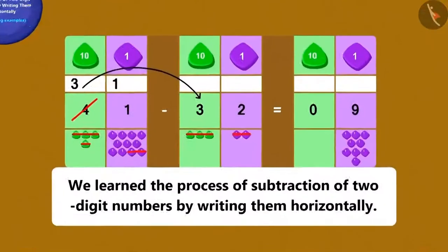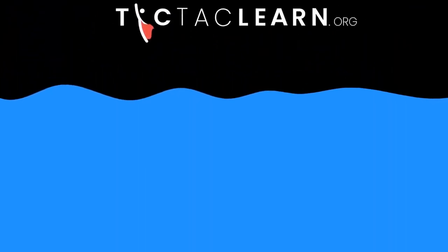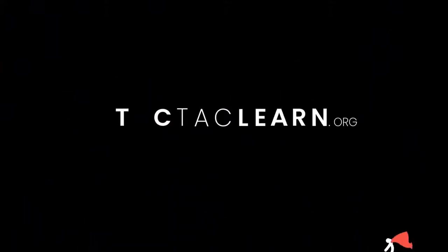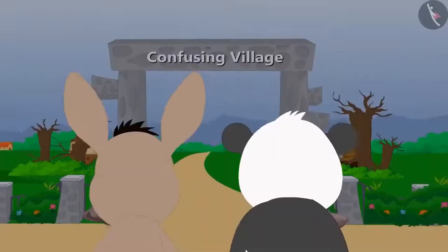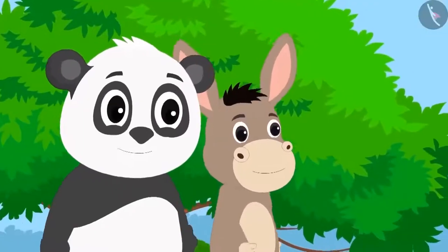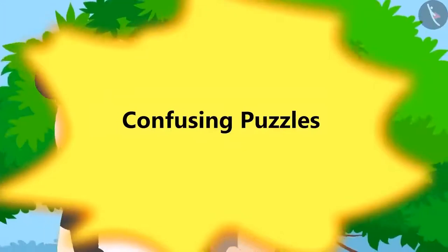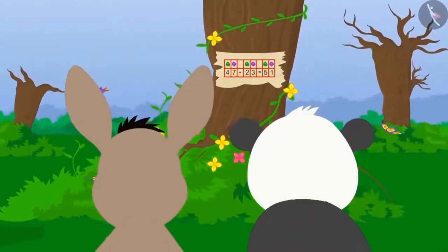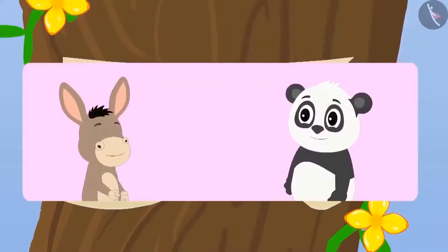Children, in this lesson we have seen some interesting examples of subtraction by writing two-digit numbers horizontally. In this lesson, we will look at some common mistakes made while subtracting two-digit numbers. One day, while walking around, Bola and Golupanda reached the confusing village of mathematics. A lot of treasure is hidden in the village, but to get it they will have to solve confusing puzzles. They saw a subtraction written on a tree. Children, is this subtraction correct? You guessed it right — this subtraction is incorrect.